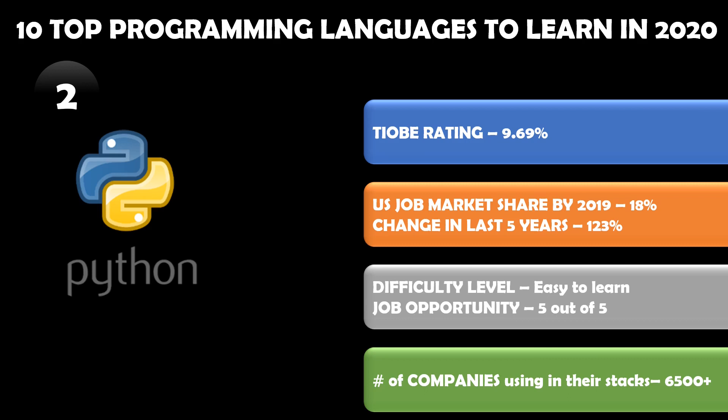Python is a fairly easy language to learn, and in terms of job opportunities it is five out of five in many surveys, because today for many applications like machine learning, AI, and data science, Python is used frequently. The number of companies using this language in their stack is more than 6,500 reported today at stackshare.io.